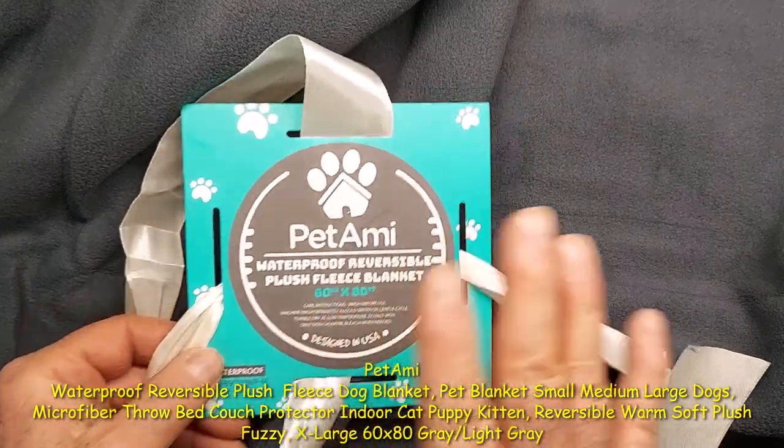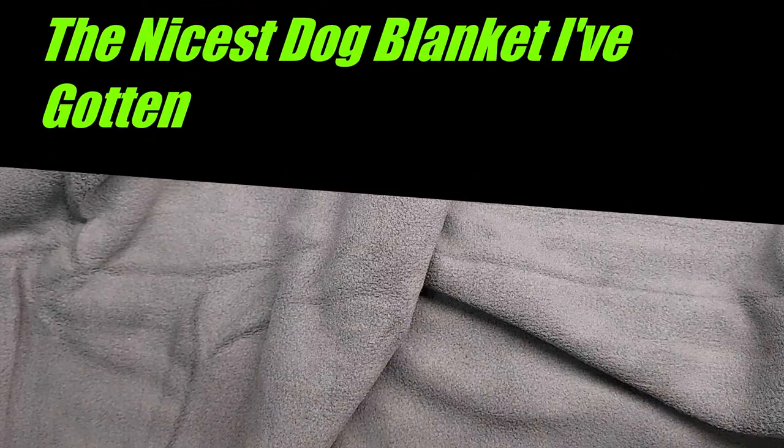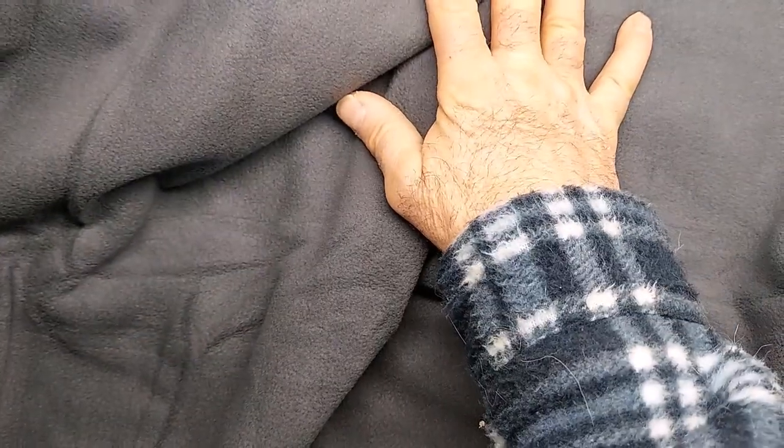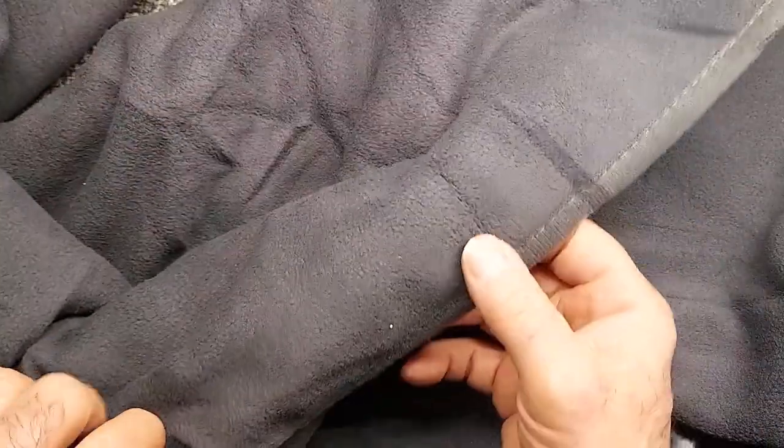This one's 60 by 80, and this is gray. It's 100% waterproof, soft microfiber fleece, high-quality and durable. Machine washable. It's ideal for large sizes — so for the large dogs, this is ideal.